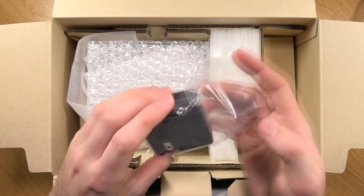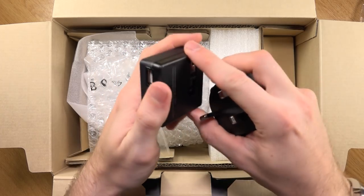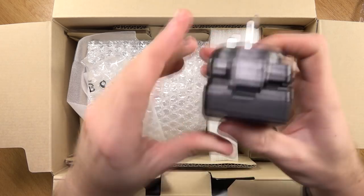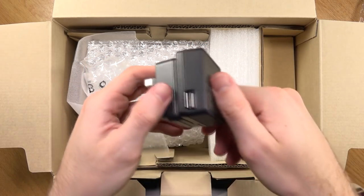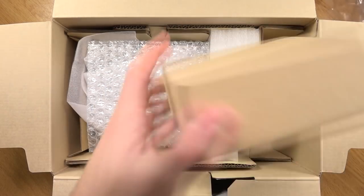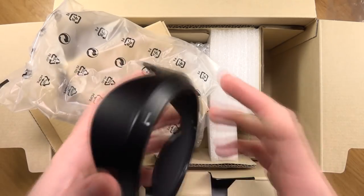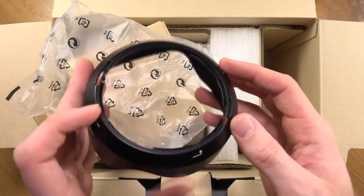There's also the USB AC adapter - that flips out and just pops in like that. Next thing to come out is a nice little box which is extremely light. That is the lens cap. It's a bayonet-style lens cap. I believe the ring size is 77mm in diameter.